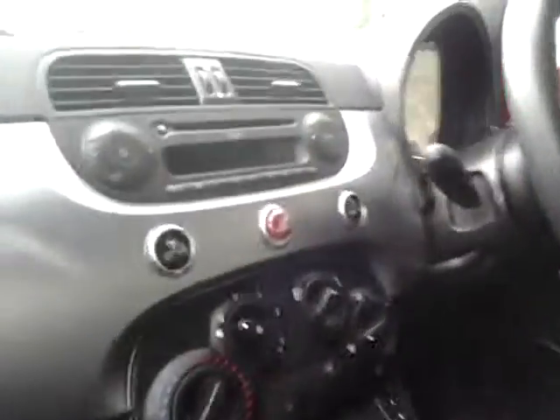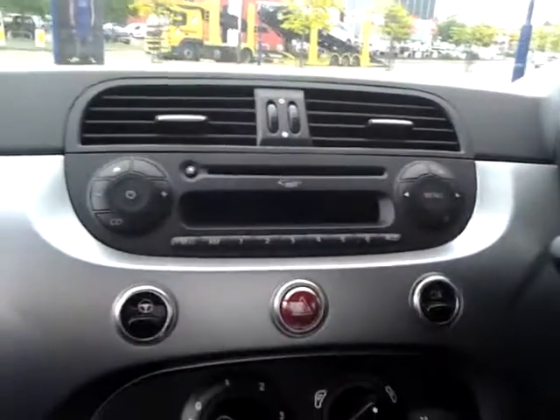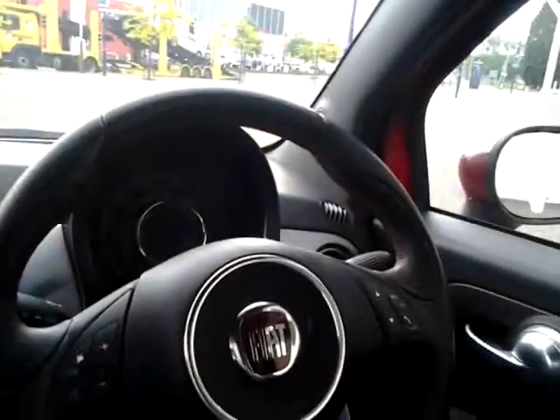Inside we have a black roof lining, MP3 CD player with Blue and Me hands-free system, auxiliary and USB connectivity, city power steering, air conditioning, start-stop technology, and a multi-function steering wheel including audio controls and Bluetooth hands-free.